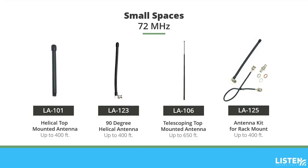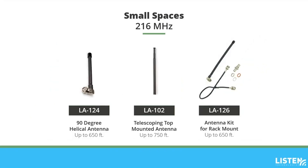If you're working with a small space but already have a 216 MHz transmitter, no worries. While 72 MHz is more common for small spaces, 216 MHz can offer more range with less interference and a smaller antenna. The LA124 90-degree helical antenna has a transmission range of up to 650 feet — this 4.5-inch antenna connects to the B and C connector on the back of your transmitter. The LA102 telescoping top-mounted antenna has a range of up to 750 feet and is only 12.25 inches high, screwing into the top of your ListenRF transmitter. To install an antenna in your AV rack, use the LA126 antenna kit for rack mount, which includes the LA124 antenna and mounting hardware.